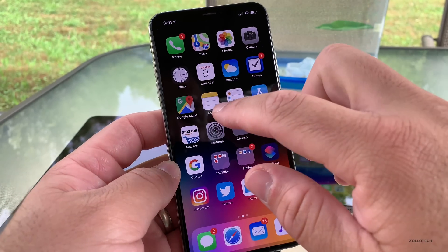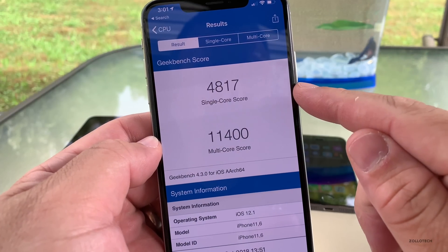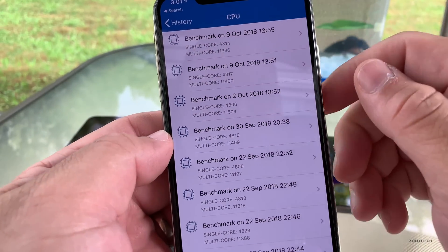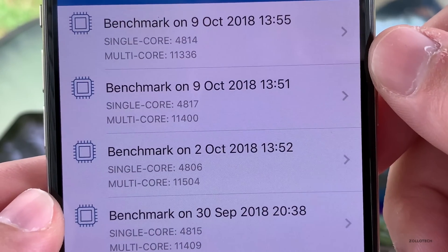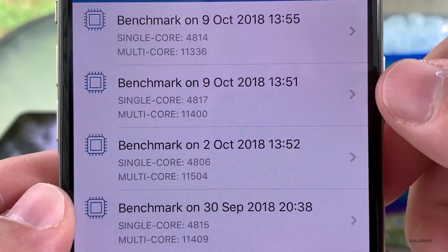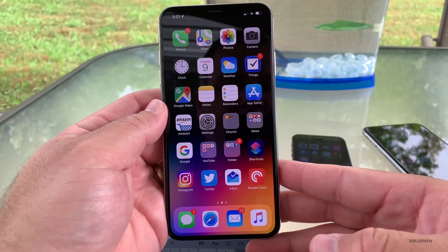Now let's take a look at the Geekbench results. I got 4,817 for single core and 11,400 for multi-core — that's pretty good. It's a little bit faster with single core. I ran it again but I think the processor was too hot, so the numbers went down. Comparing to beta 2, we're a little bit faster with single core, or a little bit slower with multi-core. You're really not going to notice a difference on your device.